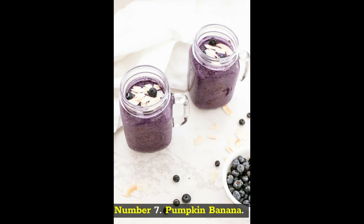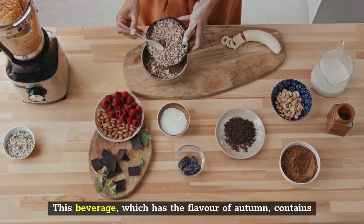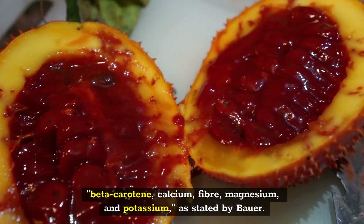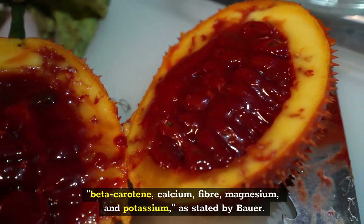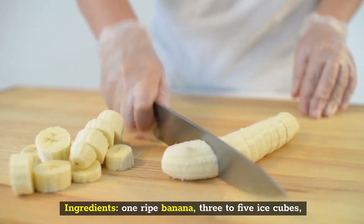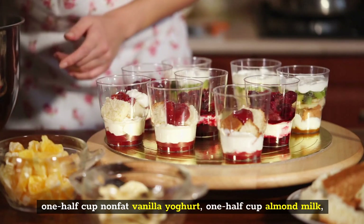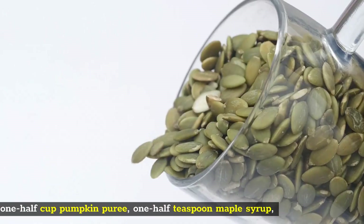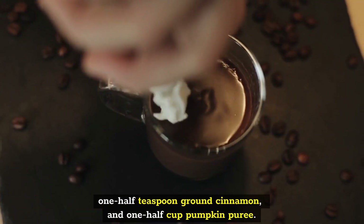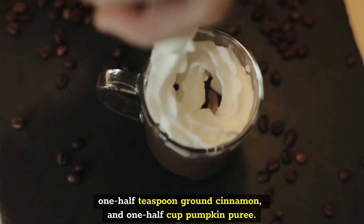Number 7: Pumpkin Banana. This beverage, which has the flavor of autumn, contains beta-carotene, calcium, fiber, magnesium, and potassium, as stated by Bauer. Ingredients: one ripe banana, three to five ice cubes, one half cup non-fat vanilla yogurt, one half cup almond milk, one half cup pumpkin puree, one half teaspoon maple syrup, and one half teaspoon ground cinnamon.